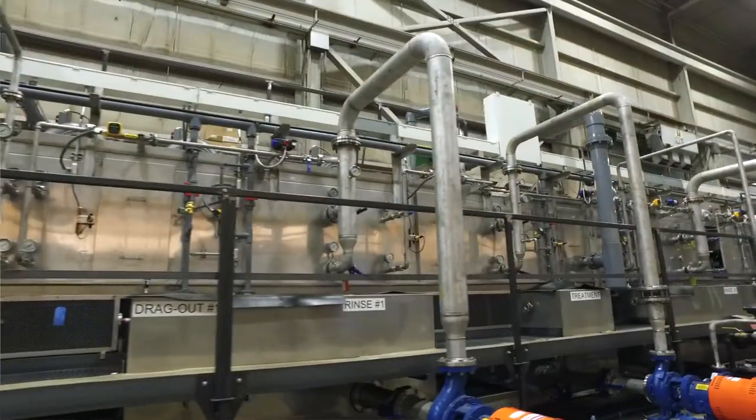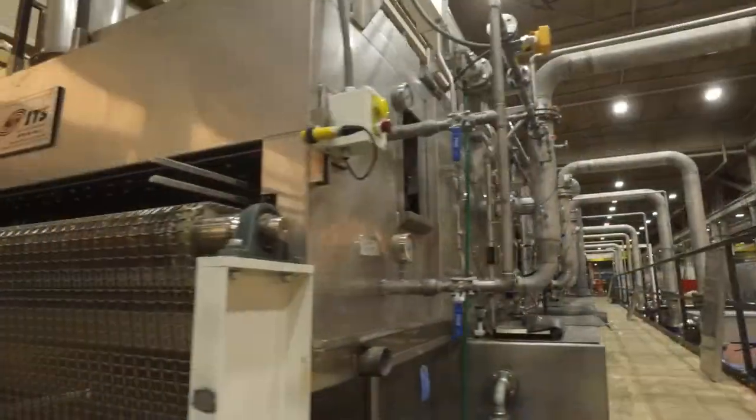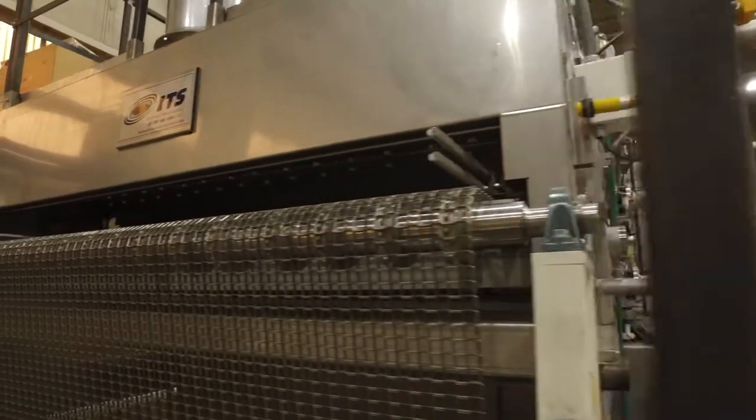We have some patented features that we incorporate into our design, so it's something that sets us apart from the competition.